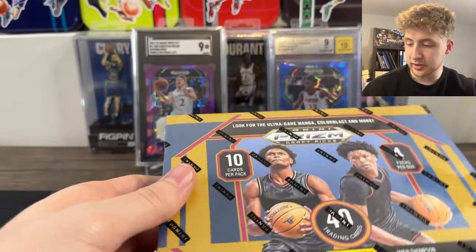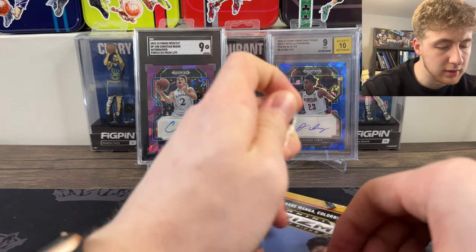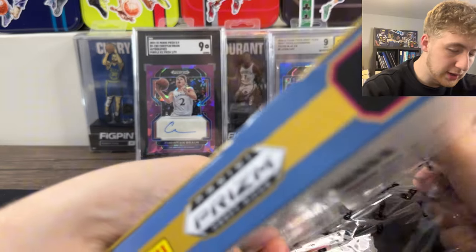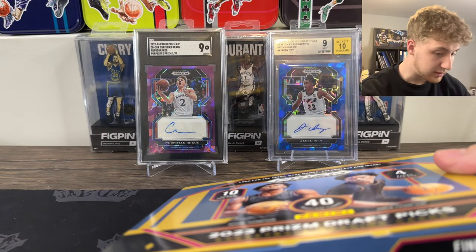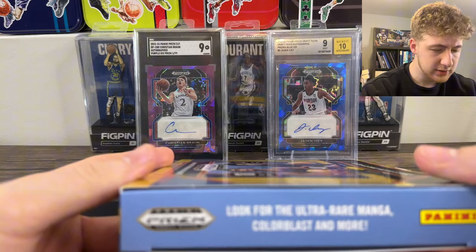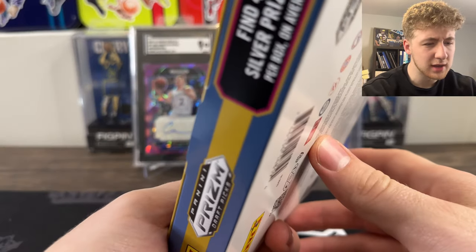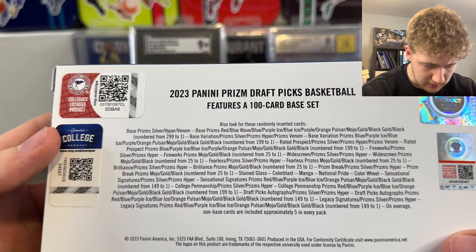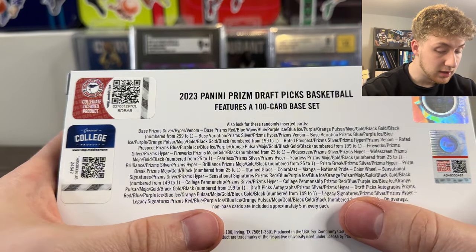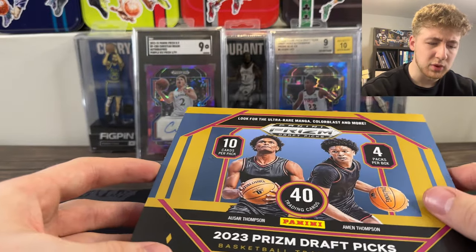Just want to pause there to double check what we can pull. We do have the nice manga or the color blast. We're going to get four silver Prisms per box on average. I think there's four autos in a box. Hoping for stained glass too - that would be sick. I think there's four autos per box, should be like one per pack.